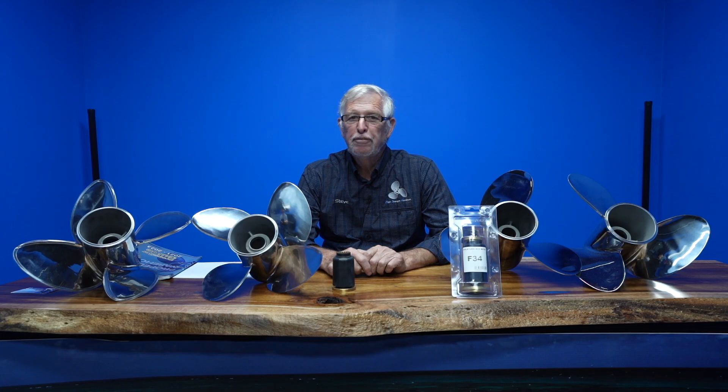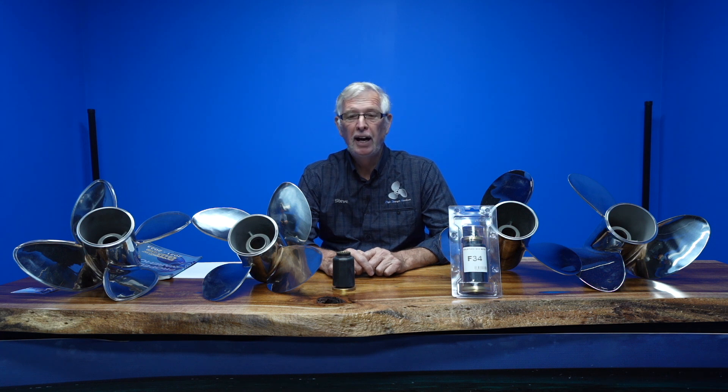Hi, it's Steve here again from Propeller Warehouse. Today we've been getting a lot of emails from you guys basically asking why are propellers expensive, how are they made, what are the processes, and is there any new technologies? I think we can answer that — we've got an awesome factory video tour to present to you now.